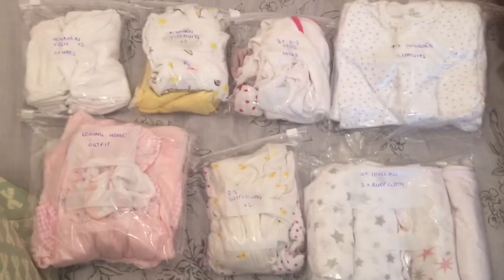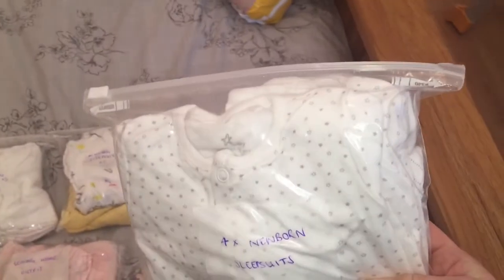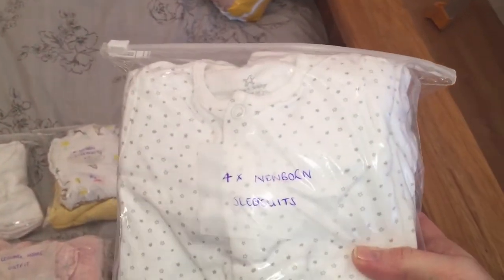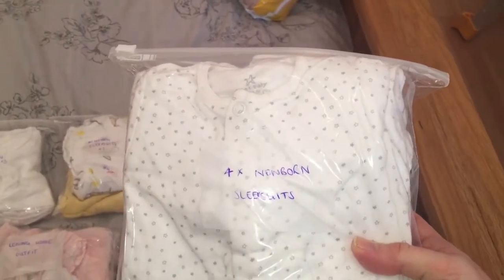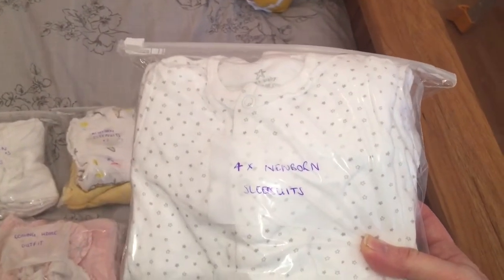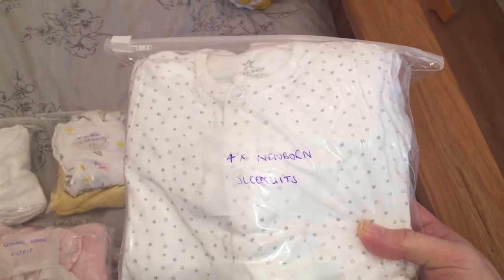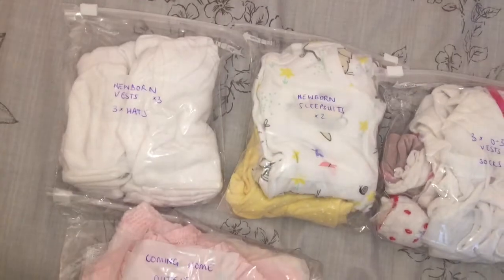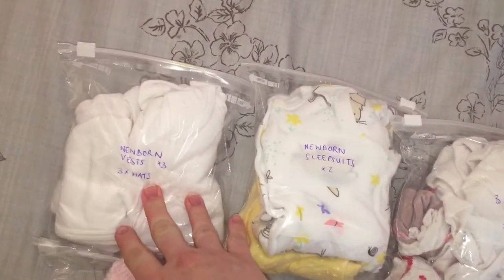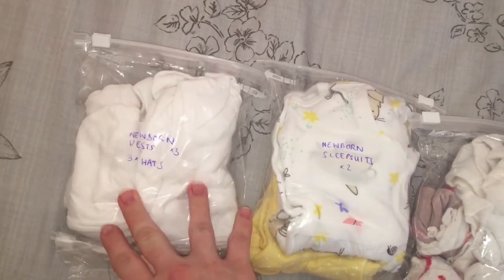Onto the clothes for baby - as you can see I have packed them in Ziploc bags, which I found really useful last time for keeping things tidy and for storing any wet or soiled clothes. It also meant my husband could find things really easily just after the birth. Going from left to right, I have three newborn vests - short sleeved - and three little newborn hats, all white and gender neutral. These vests and hats are all from Mothercare.